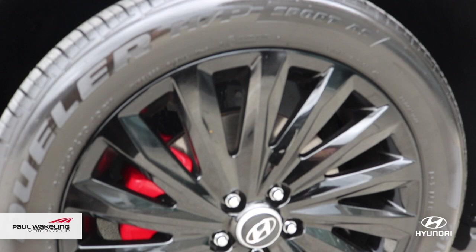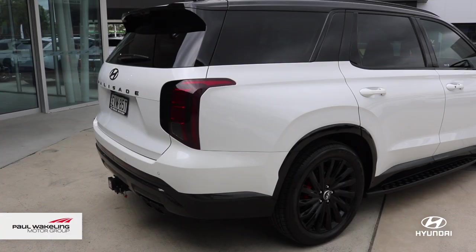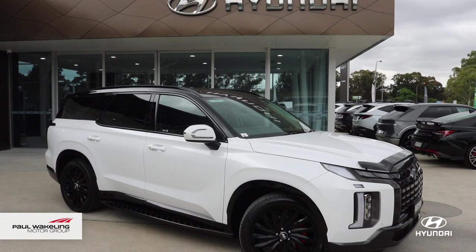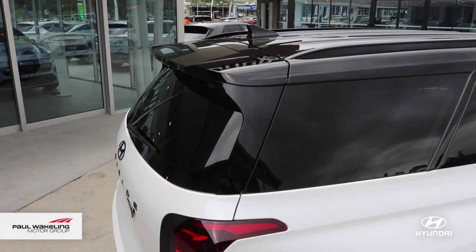The wheels have been painted gloss black with lovely red calipers behind. The side steps are also done in gloss black to give it that lovely top of the range look. The entire roof has been blacked out from the A, B, and C pillar to give that two-tone effect.